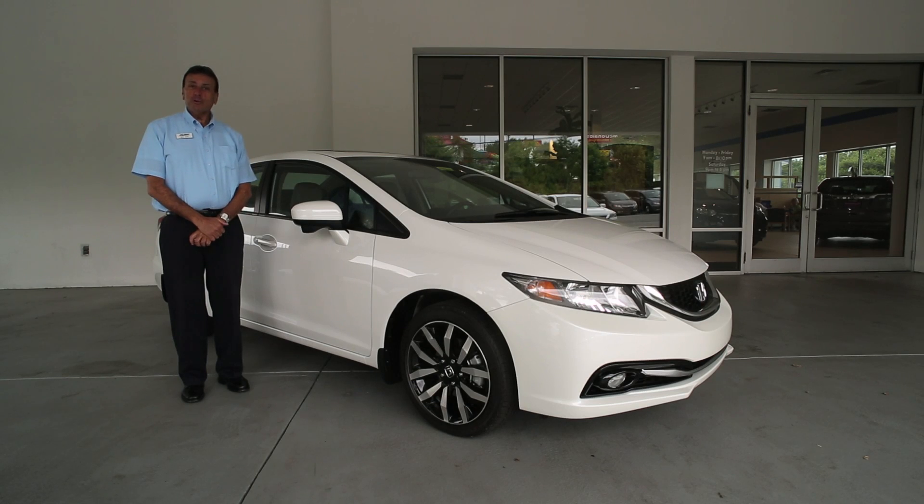I hope you've enjoyed your tour of the 2015 Honda Civic. For more information on the Civic, you can go to flowauto.com or come into our Winston-Salem showroom.